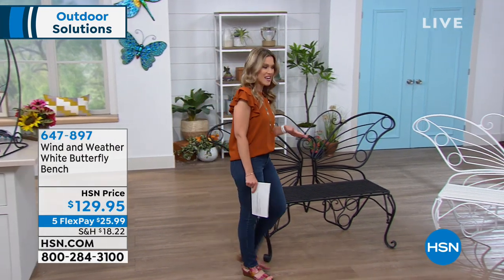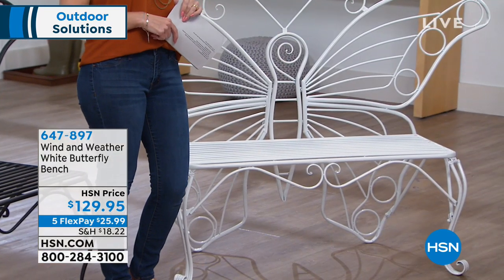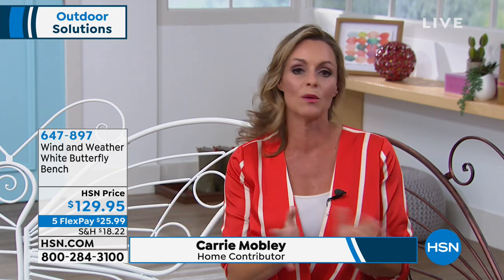We also have it in white — ethereal, light, very romantic and feminine. And joining me is Carrie Mobley. We're sitting at the bronze, which is like a vintage, antiqued bronze, as if it's been around for a century and passed down. My butterfly girls, you have just got to be so excited right now. I am a butterfly girl, and when this arrived to me, not only was I so impressed with the quality, but it's really lightweight and it just spoke to me.